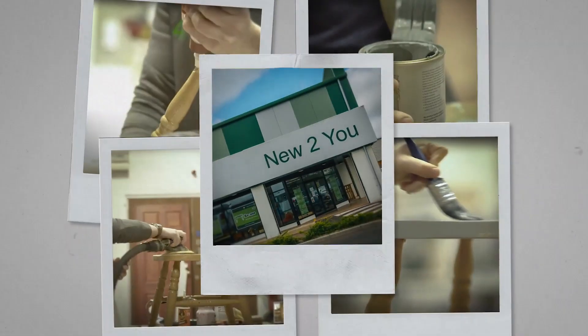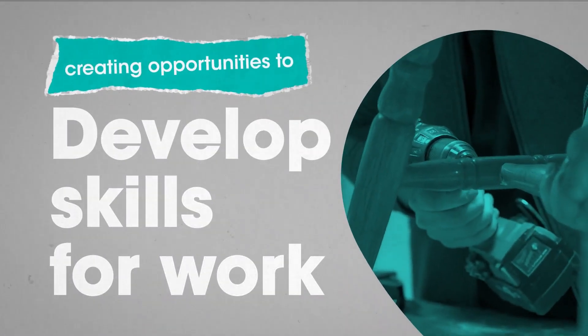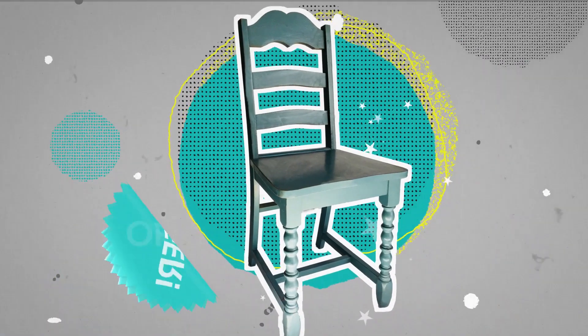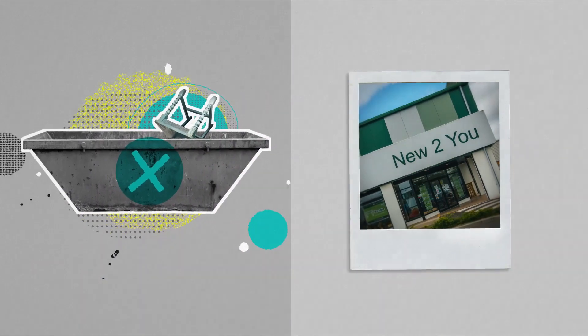Or you can leave your furniture into the store. It will then be upcycled by people who are out of work, helping them develop skills. The furniture is then sold at an affordable price in their shop. This saves your furniture from landfill and helps local charity.